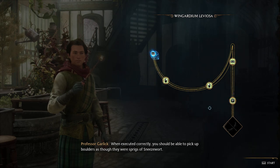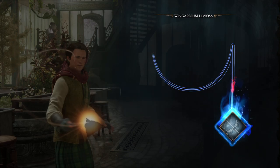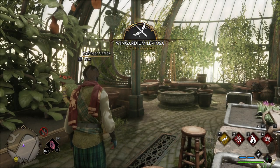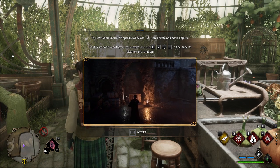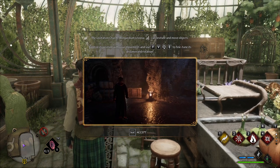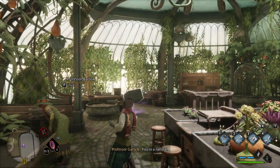When executed correctly, you should be able to pick up boulders as though they were sprigs of sneezewort. The levitation charm can levitate objects. Control the position by using FB, Q and E. Well done. Feel free to practice Wingardium Leviosa. Wingardium Leviosa — you're a natural. Professor Garlick, a moment of your time?